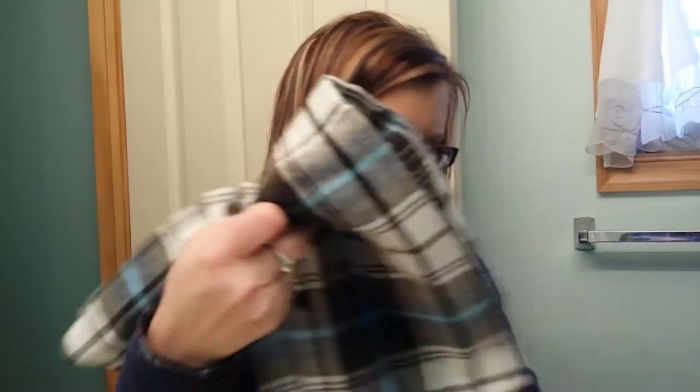And then the last thing at Walmart that I got was this flannel shirt for $6 - for myself, it's just a men's flannel. So that is everything I got from Walmart, and I'm going to go ahead and stop this video and then I will film the rest of the stuff I got in part two. Thanks for watching, I will see you again soon. Bye-bye.